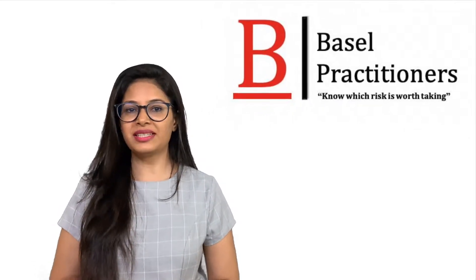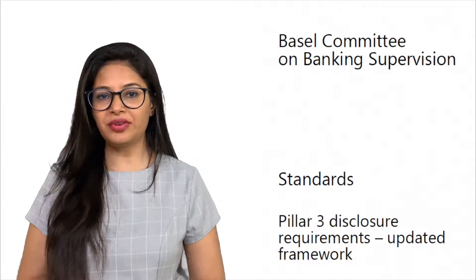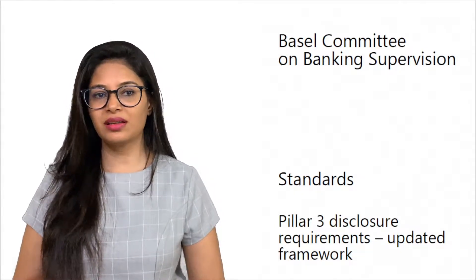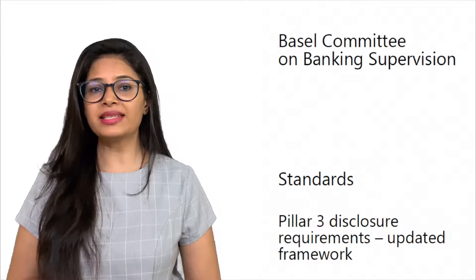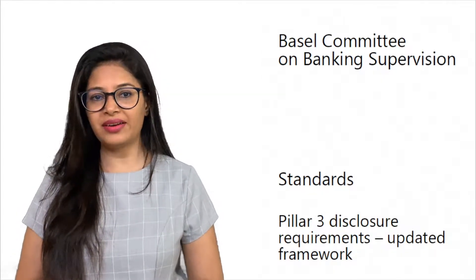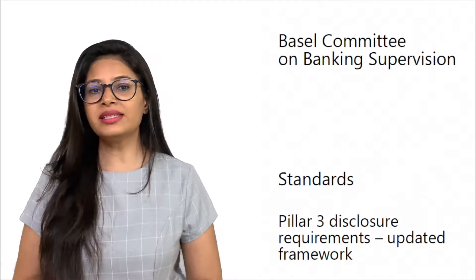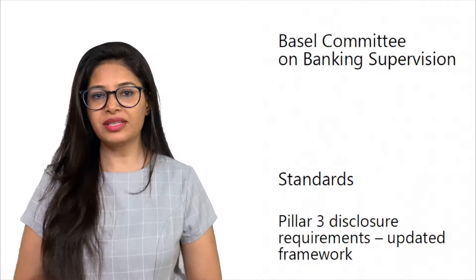Hi, I am Ashwini from Bazaar Practitioners. In this video, we will be discussing about the Pillar 3 reports and its significance. As we all know, reporting plays an important role, as it is one of the most challenging parts of regulatory compliance requirements of banks. Here is an insight about the importance of Pillar 3 disclosures.